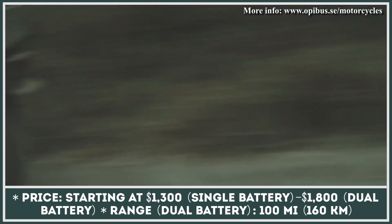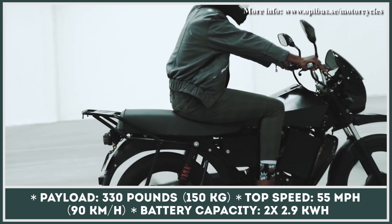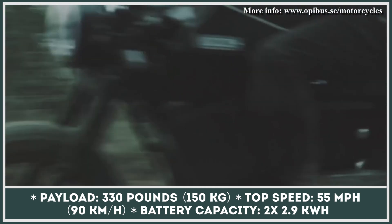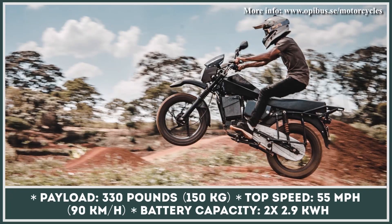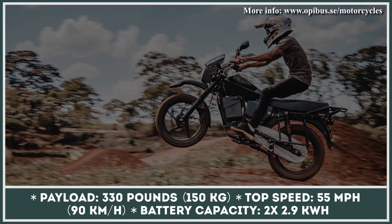Such a motor is powerful enough to reach 55 miles per hour speeds, with a time to reach top speed of around 5 seconds. The battery setup consists of two modules with 2.9 kilowatt-hour capacity each. The modules can be recharged via a portable 240-volt AC charger, a process that takes about four hours and can be carried out even when the battery is removed from the motorcycle housing.